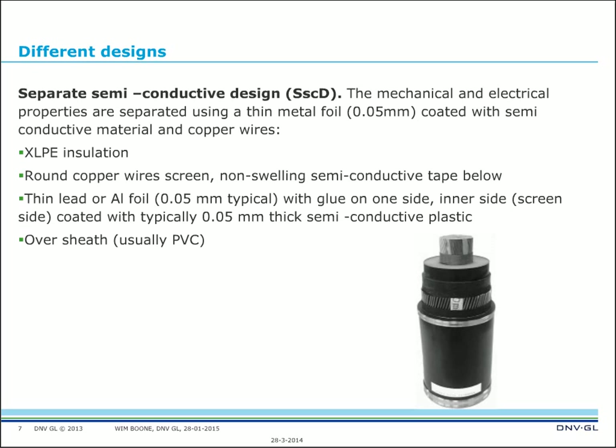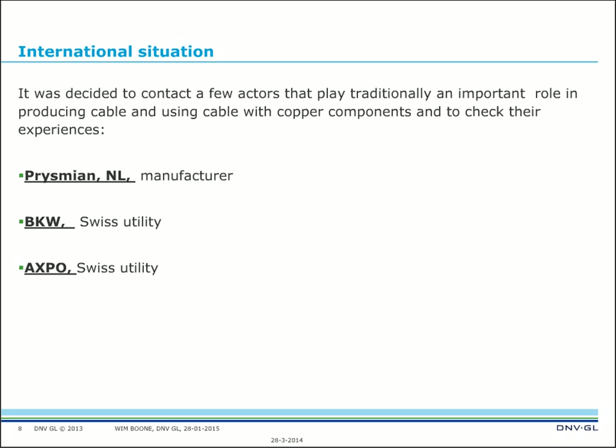Regarding the international situation: when we prepared this presentation we also wrote a report on the issue. We decided to contact a few key actors that play a traditionally important role in producing and using cable, with particular focus on the copper components and their experiences. We selected three parties: the well-known manufacturer Prysmian, and two utilities — BKW and Expo, both utilities in Switzerland. These two utilities had a special reason: Switzerland is more copper-minded than the average utility.